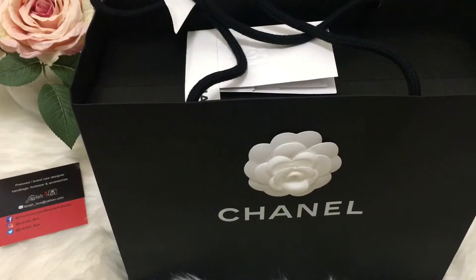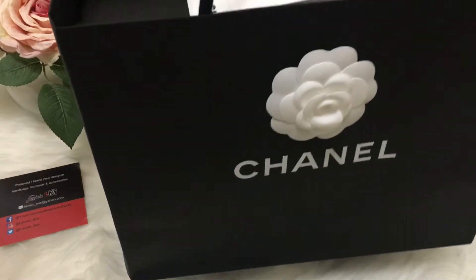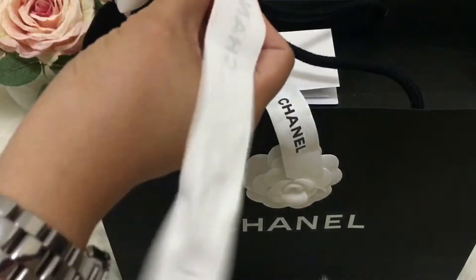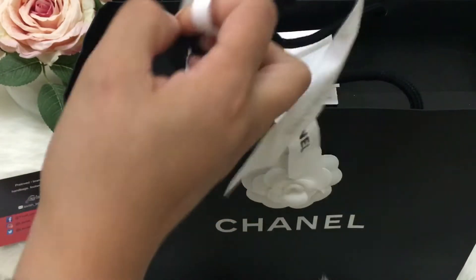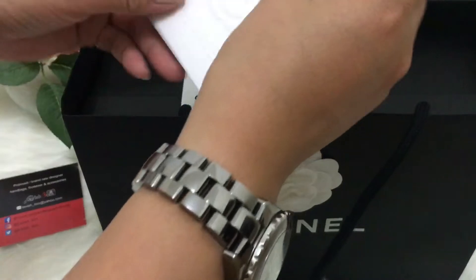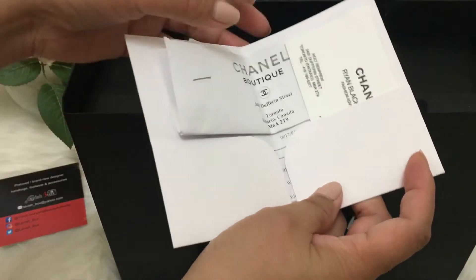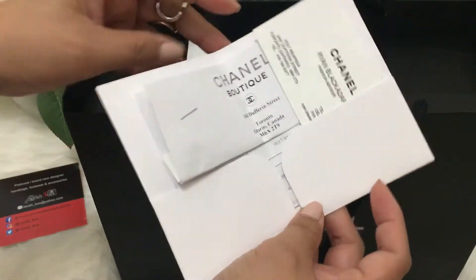Welcome to Lavish Box, your luxury and beauty authority channel. Please join me on this Chanel unboxing video. The other day I went to Yorkville Chanel boutique — I usually go to Bloor in Toronto, but they didn't have the one I was looking for.